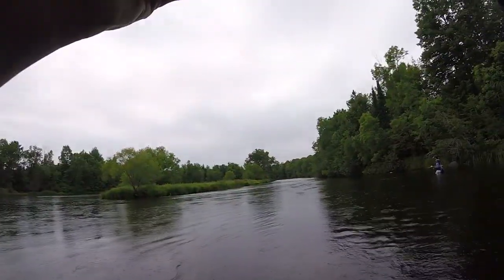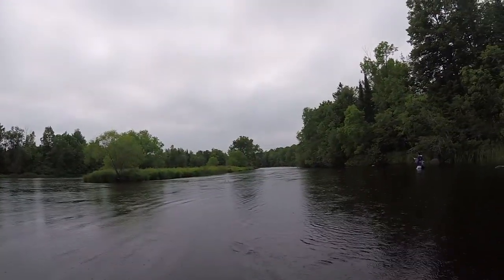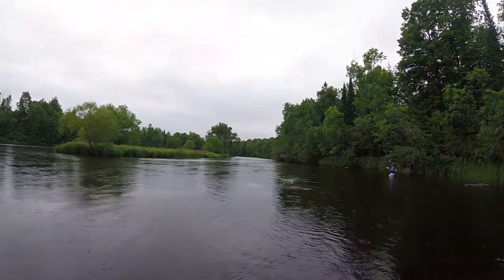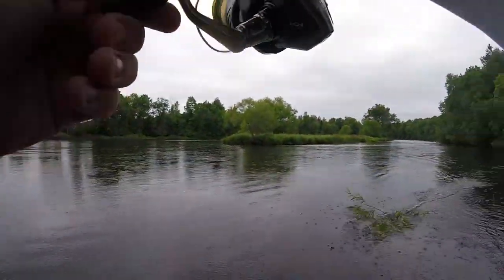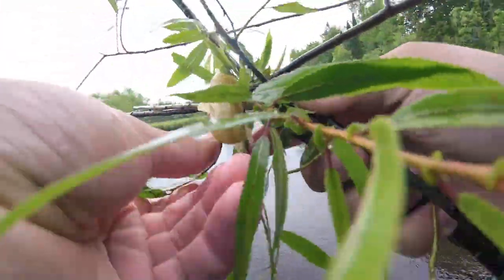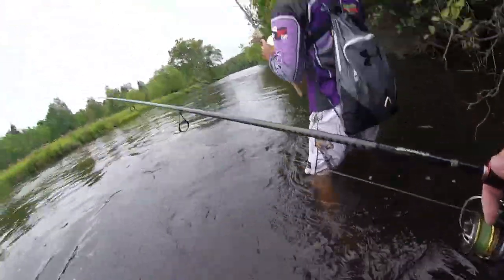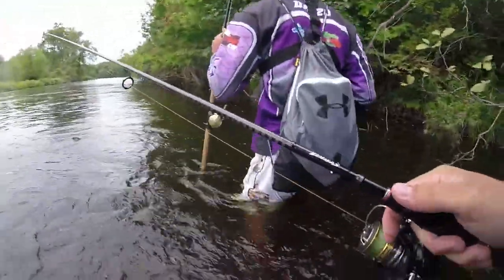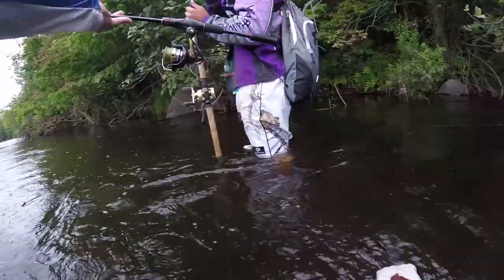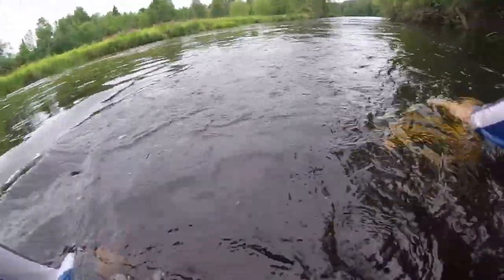Oh I've got a big one! Big one — I can barely reel them in. Look how deep it is — look where I am and where he is. I can't even see bottom. Unfortunately that one came off.